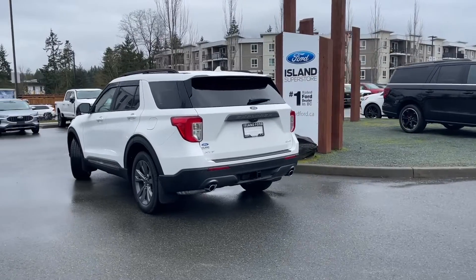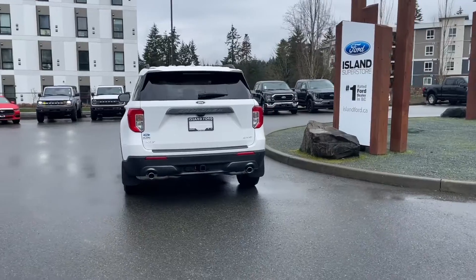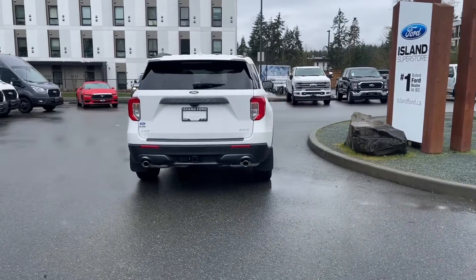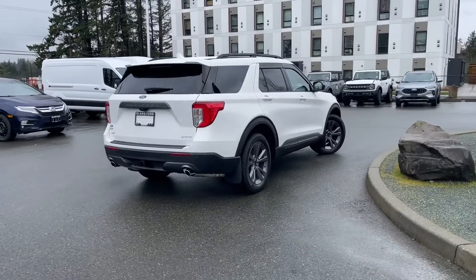It also has navigation, a trailer tow hitch, twin-panel moonroof, and many more features. If you'd like to take this vehicle out on a test drive, you can book it online at islandford.ca. Stay tuned — we're going to have a look under the hood and inside and out.